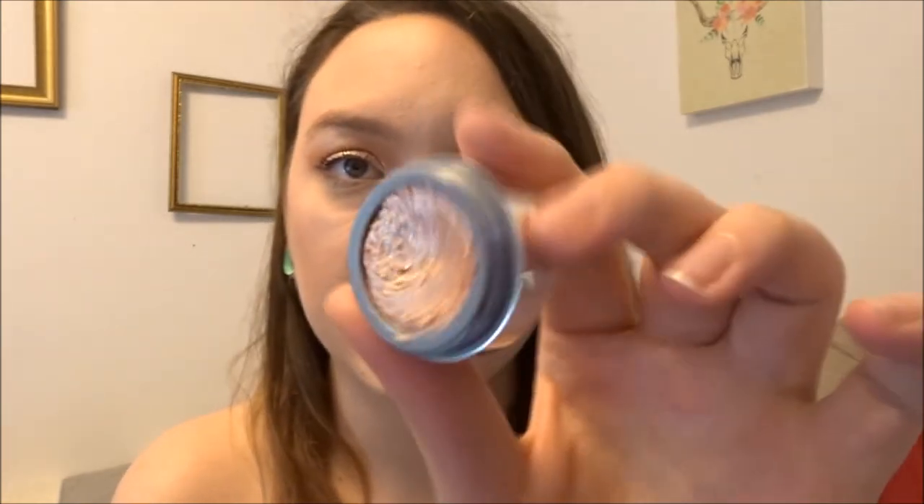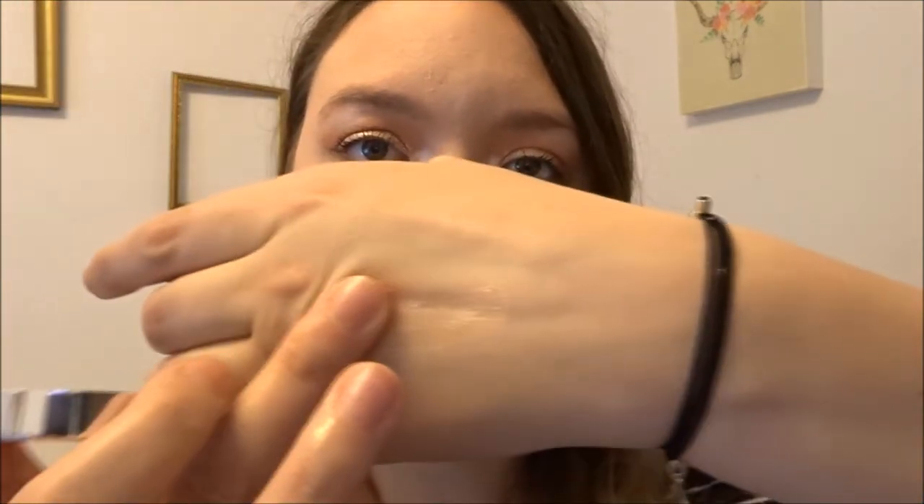Something I actually just got recently for eyeshadows is the Stila Magnificent Metal Eyes in the shade Kitten. When you open it, it kind of looks like a highlight, but it comes with this tiny dropper — if you just take one or two drops and put it in, you see the difference. I'm actually wearing this on my eyes right now. It is so pretty, dries down very fast, and stays on pretty well. The only thing is it's a little chunky and hard to get off.